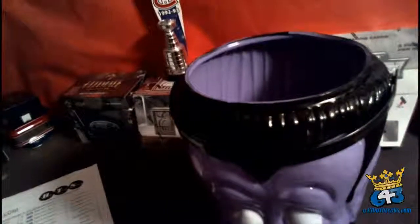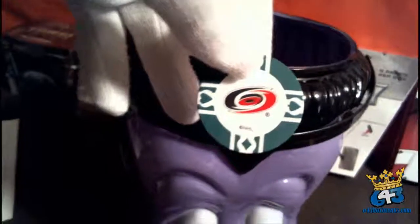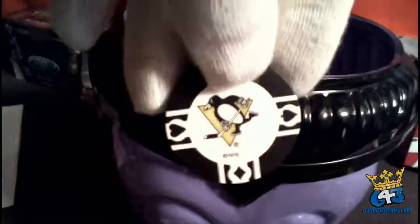Everyone is eligible for these spots — I'm going to pull two chips out of our Dracula head, and whatever team I pull gets a free spot in our upcoming break. First one is the Carolina Hurricanes and T-Bath88. Second one is the Pittsburgh Penguins and Tenham82. You guys both got hits and free spots!